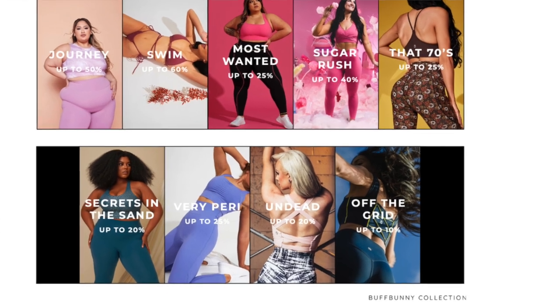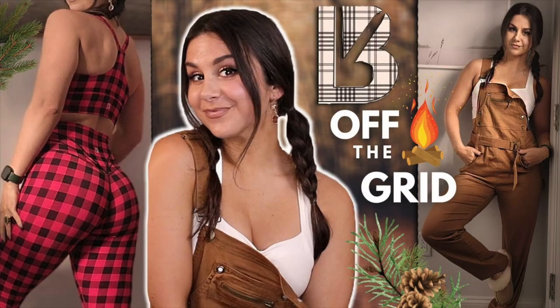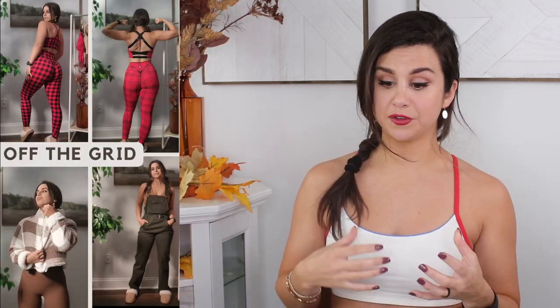Off the Grid is up to 10% off — this is their latest collection that just launched. I don't blame them for only going 10% since it's a newer collection. Definitely hit up Off the Grid if you love that real rustic, outdoorsy feel. They have a lot of beautiful seasonal plaids, especially for the upcoming winter. With Christmas around the corner, you can really hit up some deals here.